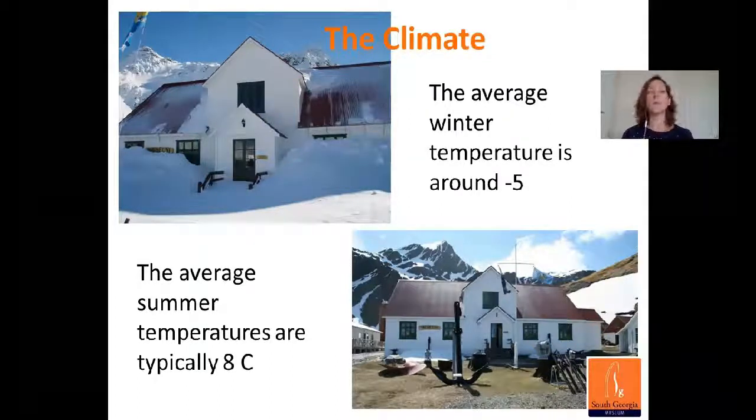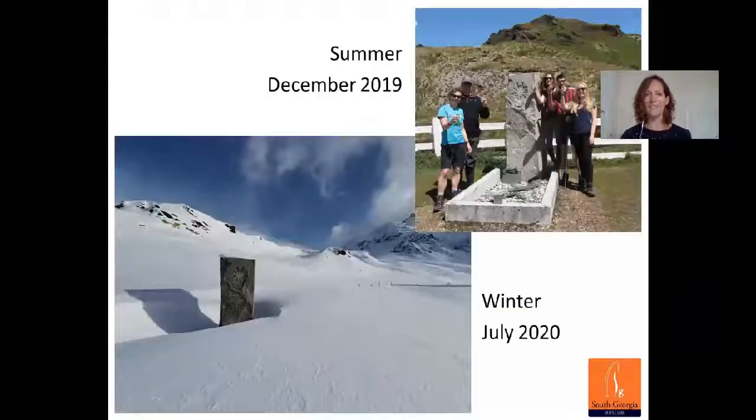Although there are not significant changes, it does feel quite different from winter to summer. This photograph shows the difference — on the top right is the museum team gathered around Ernest Shackleton's grave in mid-summer, toasting the boss on Christmas Day, the 27th of December. And you can see the same view taken on the 22nd of July in mid-winter, with lots of snow on the ground.